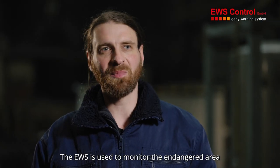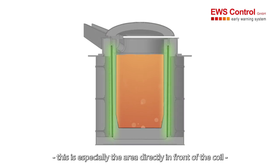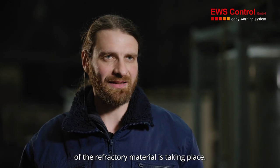The early warning system is used to monitor the endangered area in a coreless induction furnace. This is especially the area directly in front of the coil, where there is increased or critical wear of the refractory material taking place.